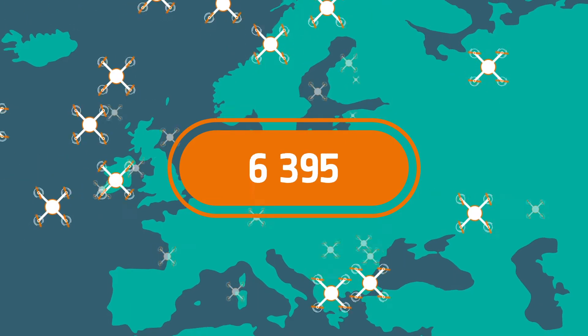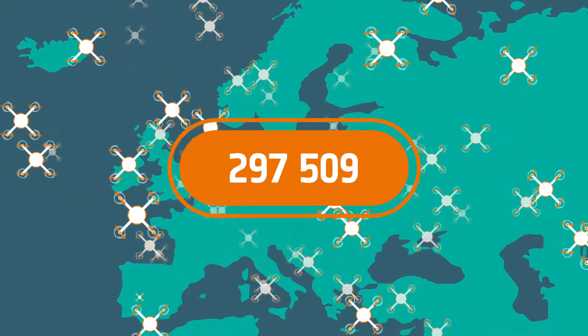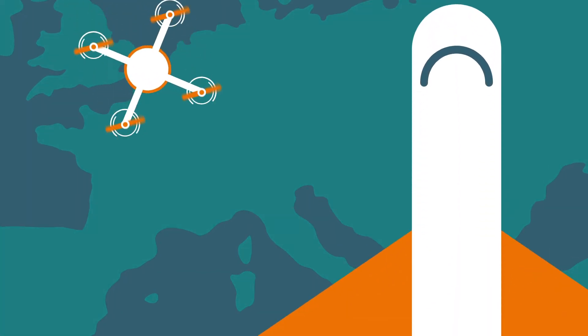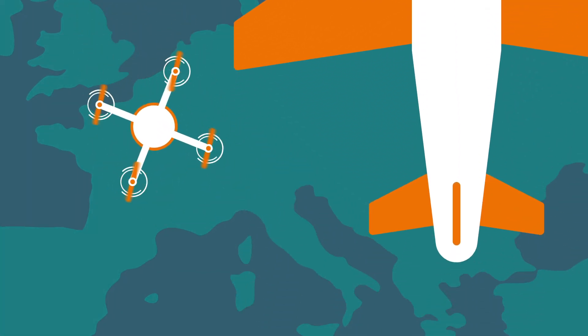There are several million drones in Europe. The question is, how can we keep the airspace safe with five million unmanned aerial vehicles flying all over without them colliding with other air traffic users?